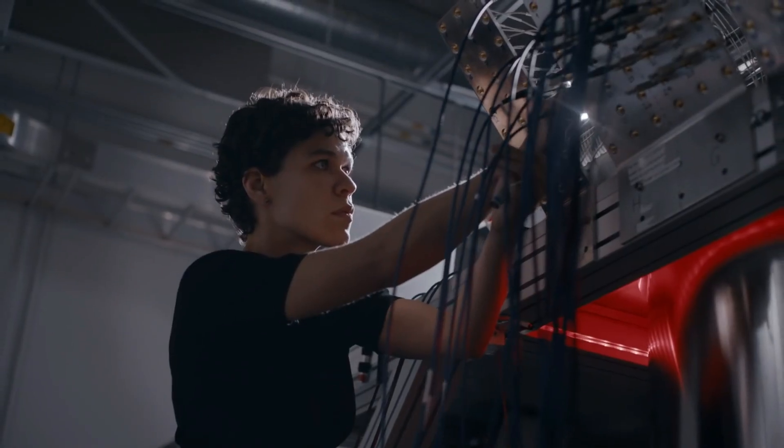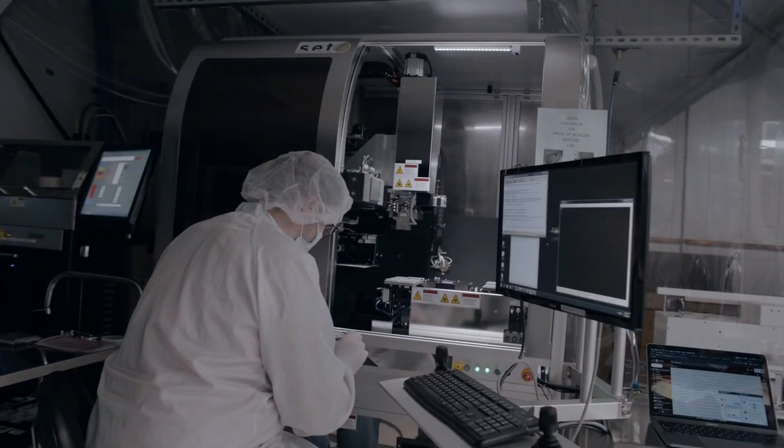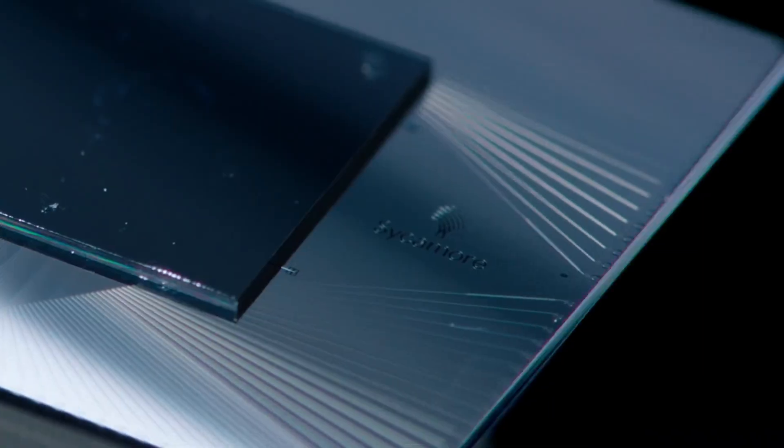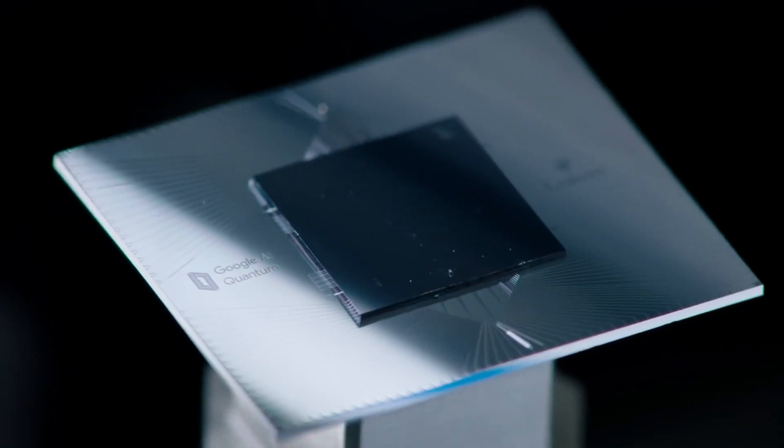The thing that excites me most is building a useful quantum computer. When we can give a researcher a tool that is unlike any other and say, great, figure out something cool to do with it — mankind is pretty good at that.